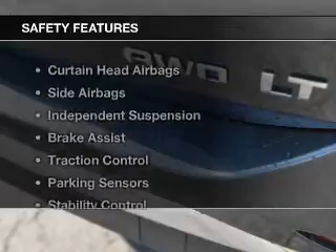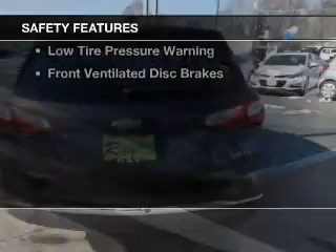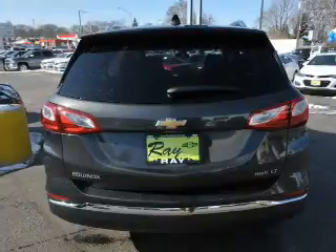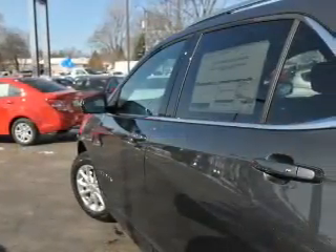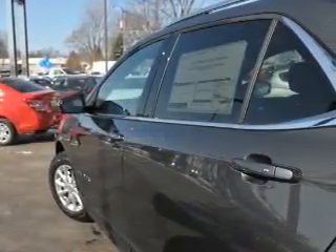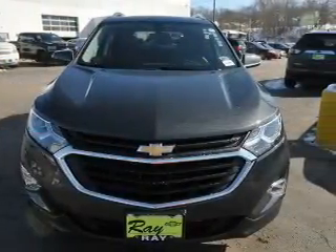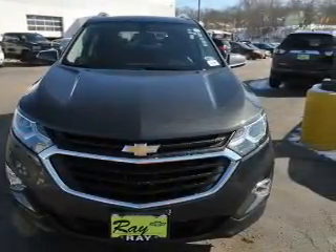Remote start. Safety was made a priority with these features: curtain head airbags, side airbags, independent suspension, brake assist, traction control, parking sensors, stability control, a passenger airbag, low tire pressure warning, and front ventilated disc brakes.